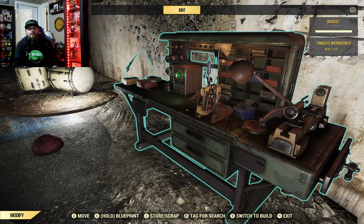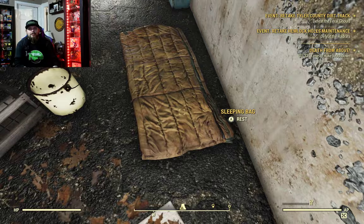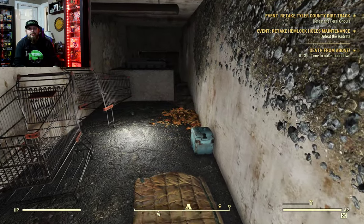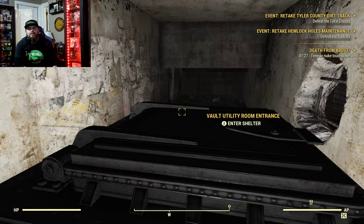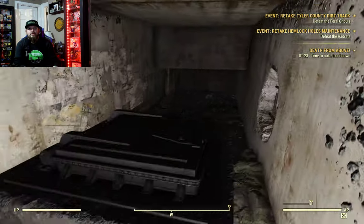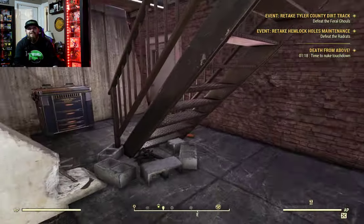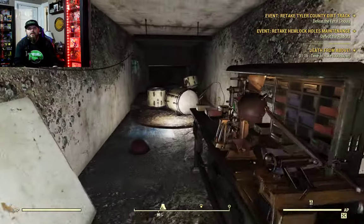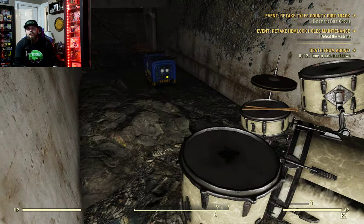There we go. You can come down here and sleep on the sleeping bag, and there's my vault utility room for nuclear fallout. You can get over there, but sometimes you get stuck. The workbench is for scrapping things, and there's a little drum kit in the basement.